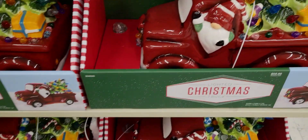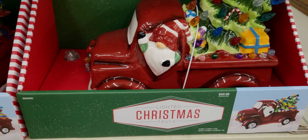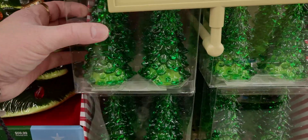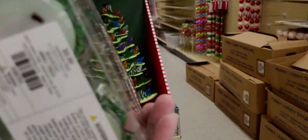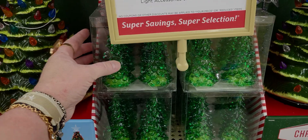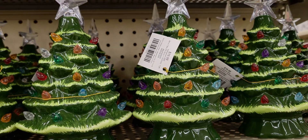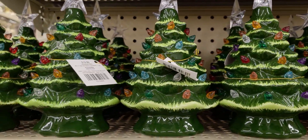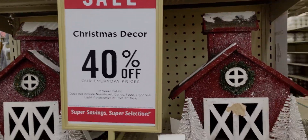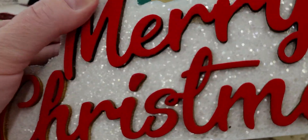There's also the lighted truck for $59.99, with a gnome waving hello and a tree that lights up. These little light-up Christmas trees caught my eye — they're $9.99 in a beautiful emerald green. They also have mini trees for $19.99 — little tree farms — also 40% off. These houses are really pretty, and the Merry Christmas sign is super vibrant at $8.99 with glitter.